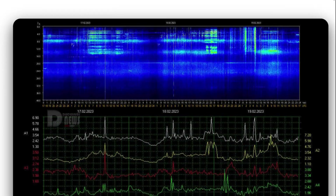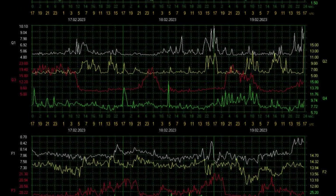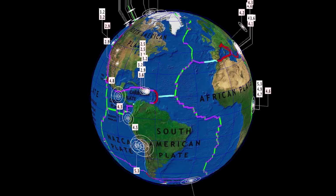Looking at Schumann resonance for today — it is a low power of 7 still. Watching for effects to change here. Looking at telemetry: quality of 10, amplitude of 2.